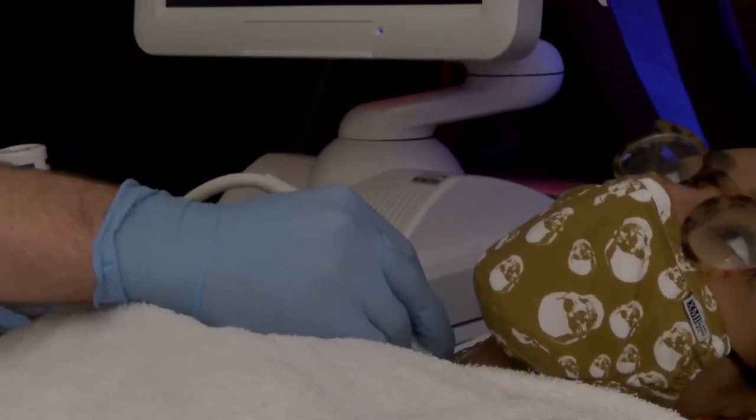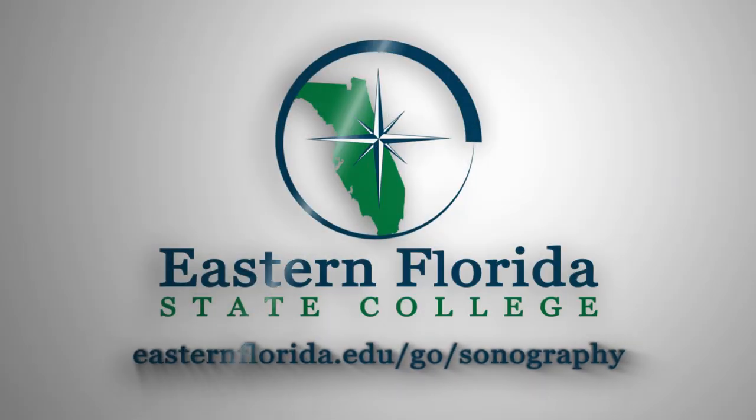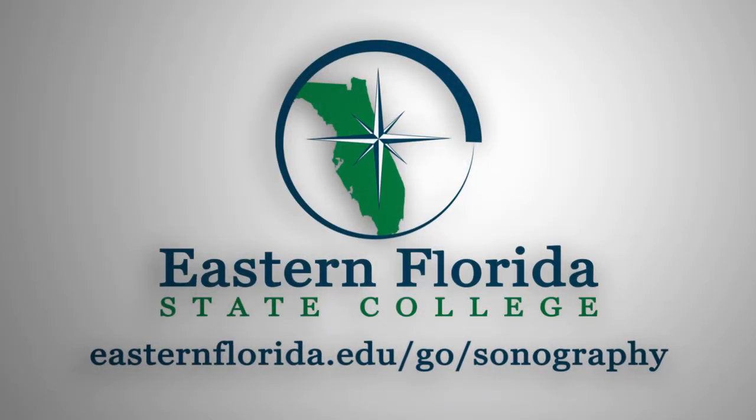If working in this exciting field of medicine is something you want to check out, then follow through and visit our website at easternflorida.edu/go/sonography.